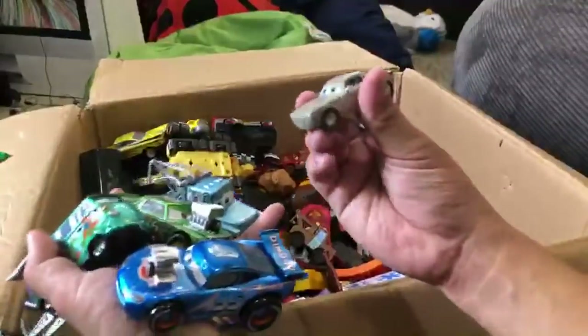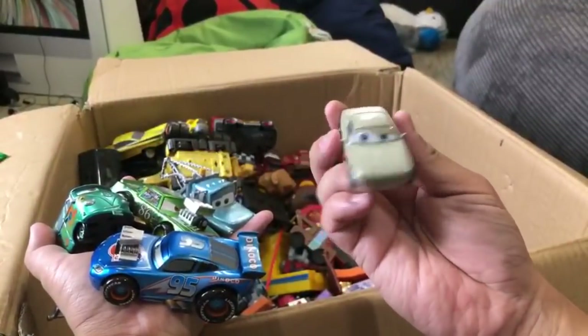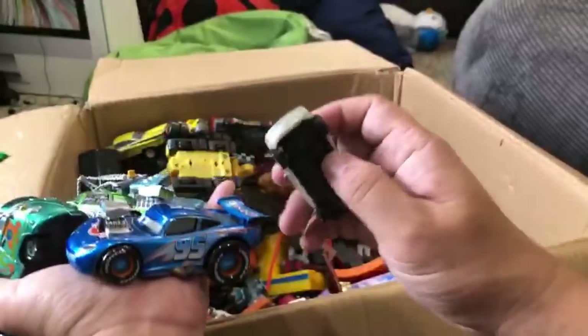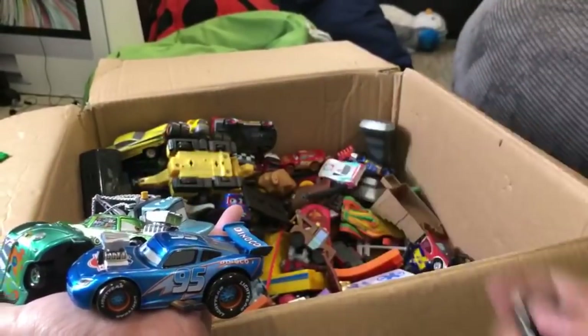I think this is Sterling - no, is this Sterling? I'm not sure. This might be from another movie. Is this Sterling? Let me know what y'all think. This could be the Disney figurine - the plastic one - Sterling.